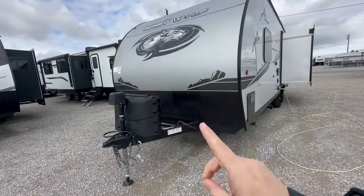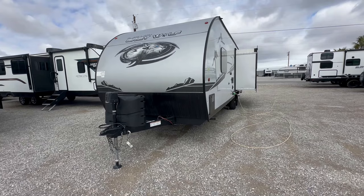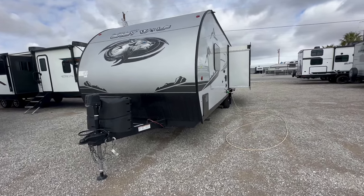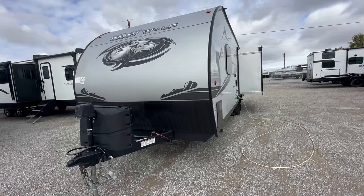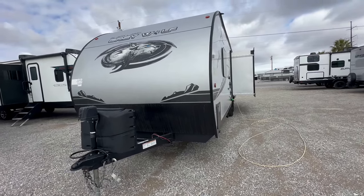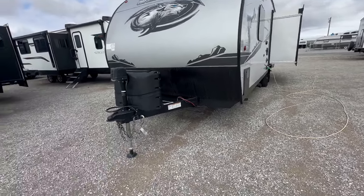If this is the first time that you have seen my channel, I do about a 10-15 minute walkthrough of the entire travel trailer. I go over everything without a lot of sound effects, no special editing techniques, no weird stuff at all. It's just you and me talking. So let's get started.